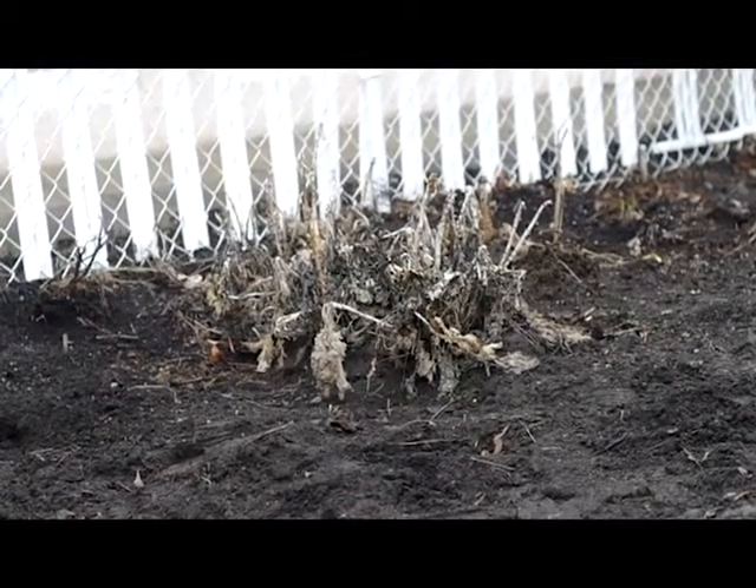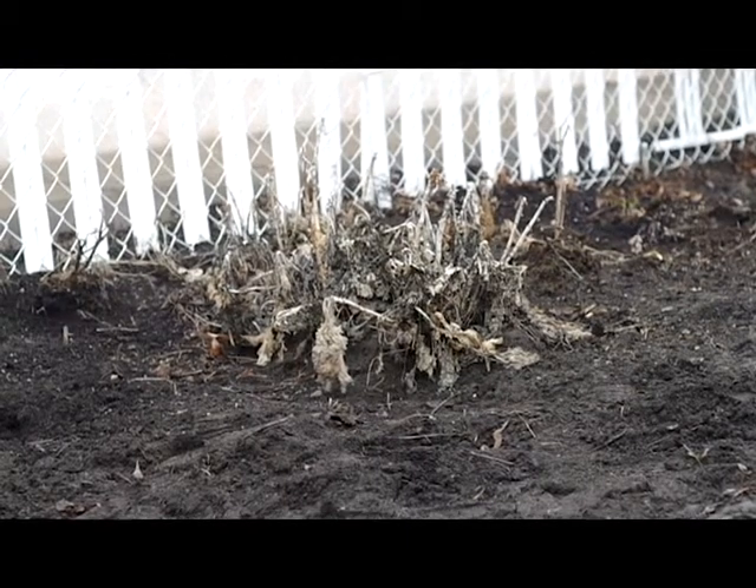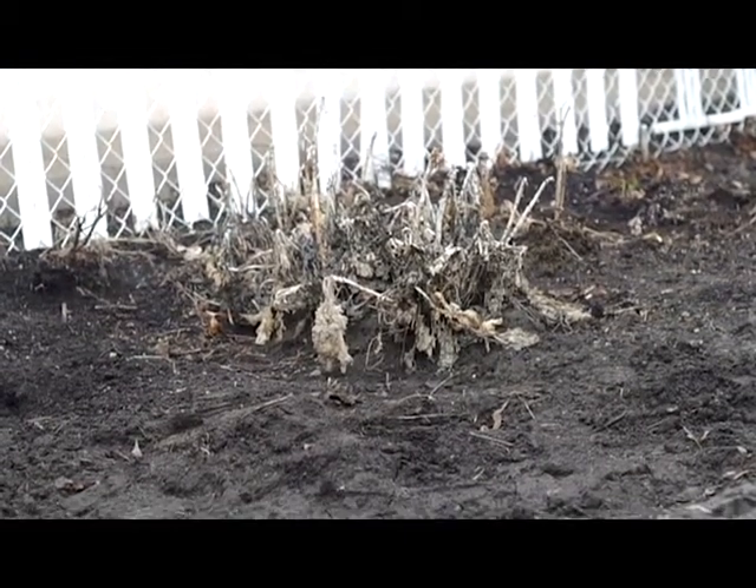This is the kale we grew in our garden from last year. It's all rotten because we left it in the garden all winter. Kale is good for you.